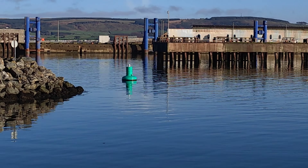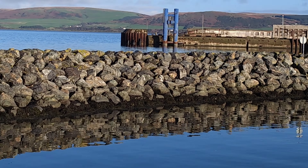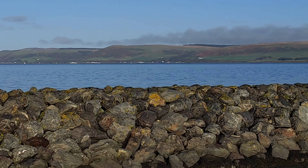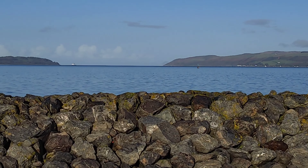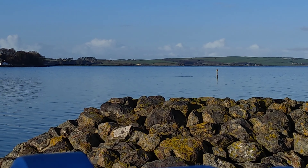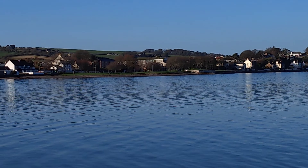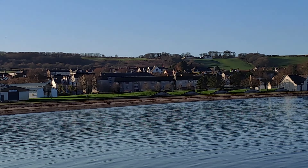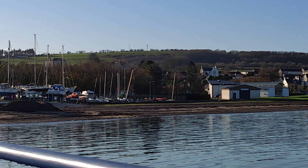I'm hoping to see a seal but I don't think I will. I can just see birds diving into the water. I can imagine they'll have seals around here. You can just see the ferry in the distance again. It's lovely - what a lovely day. Now we're going to go to Agnew Park and have a look around there.